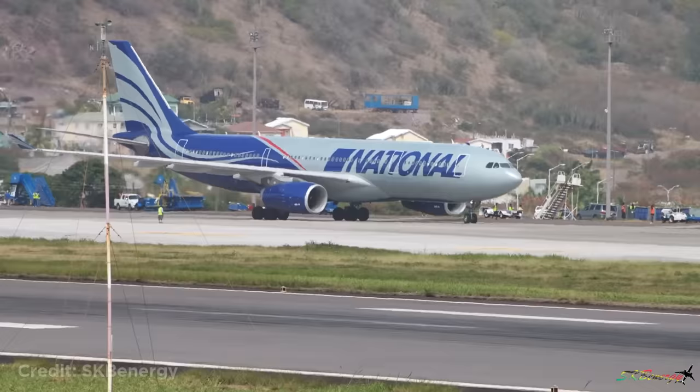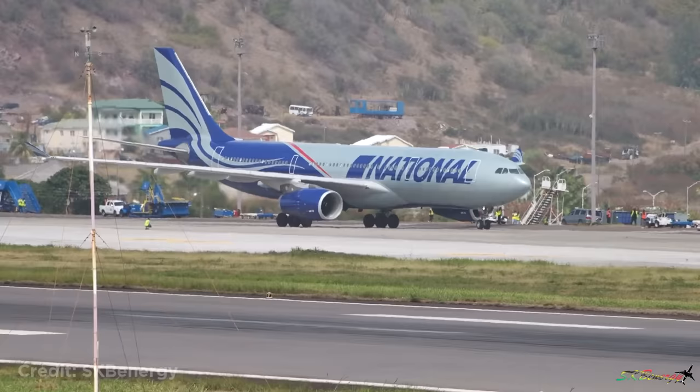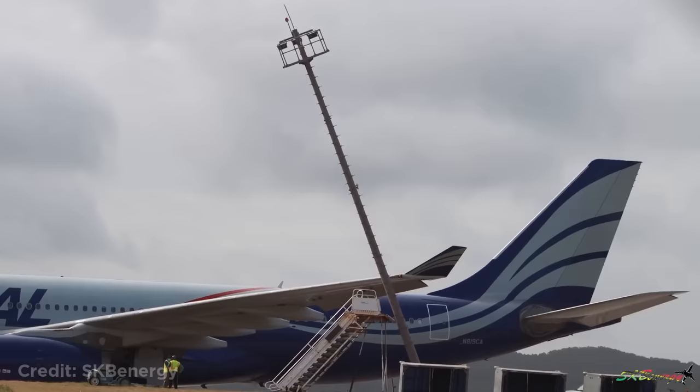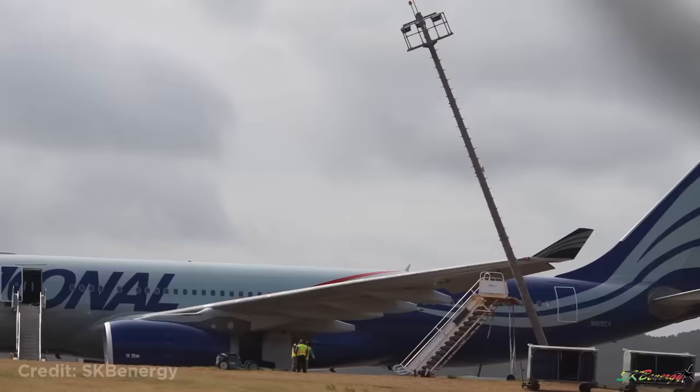The Sarbas A330 hit a light pole while taxiing. Even though this wasn't during takeoff, it was close to it and resulted in minor damage, but luckily no one was injured.